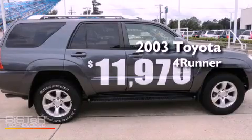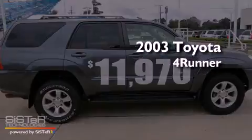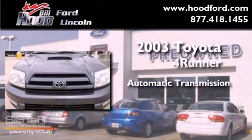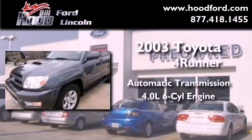This is a 2003 Toyota 4Runner. This SUV has an automatic transmission and a 4.0L V6.